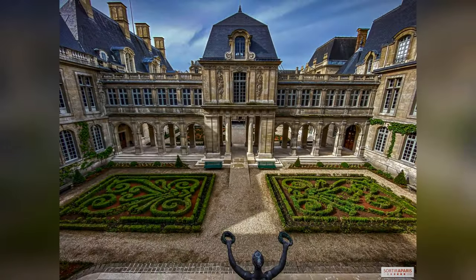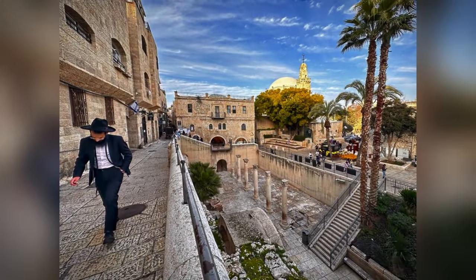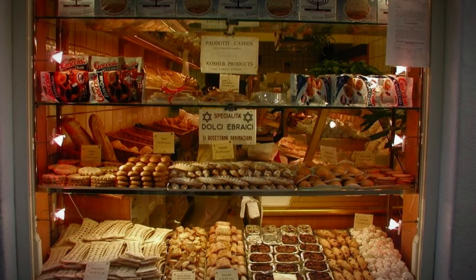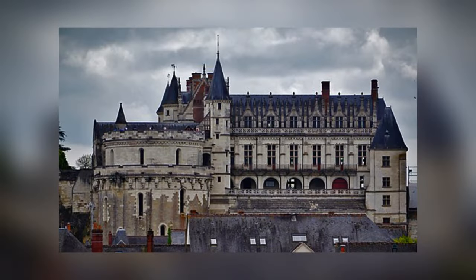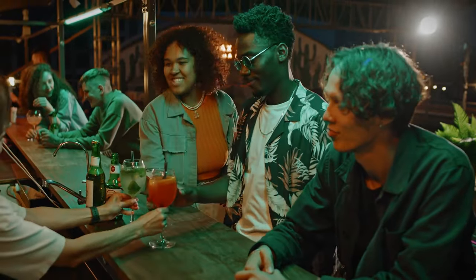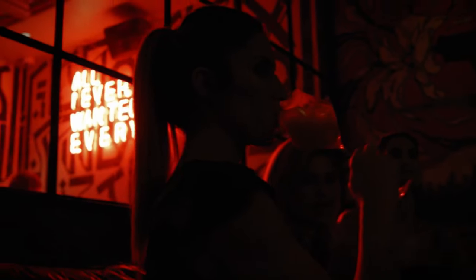Visit the Musée Carnavalet, which offers a deep dive into Paris's history. Don't miss the Jewish Quarter, where you can taste delicious falafel and explore charming kosher bakeries. As you stroll, admire the blend of medieval and Renaissance architecture. Le Marais is also known for its lively nightlife, with numerous trendy bars and cafes, perfect for a relaxing evening.